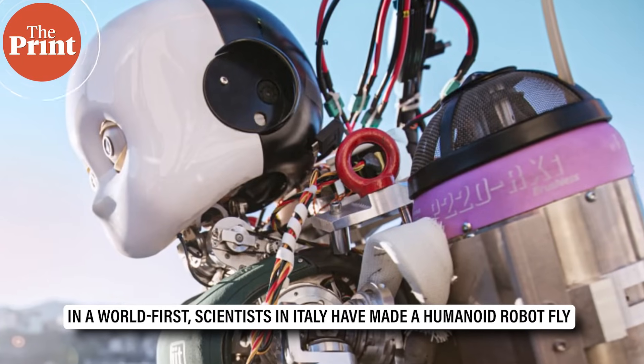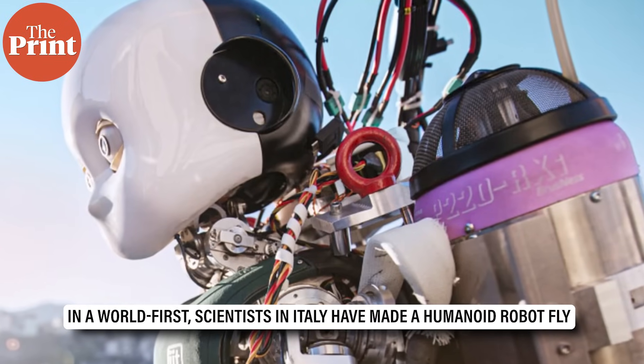In a first, scientists in Italy have made a humanoid robot fly. Yes, fly. Hello and welcome to The Print. I'm Akanksha Mishra and this is Scientificx, where I will be taking you through this week's top science news from across the world.